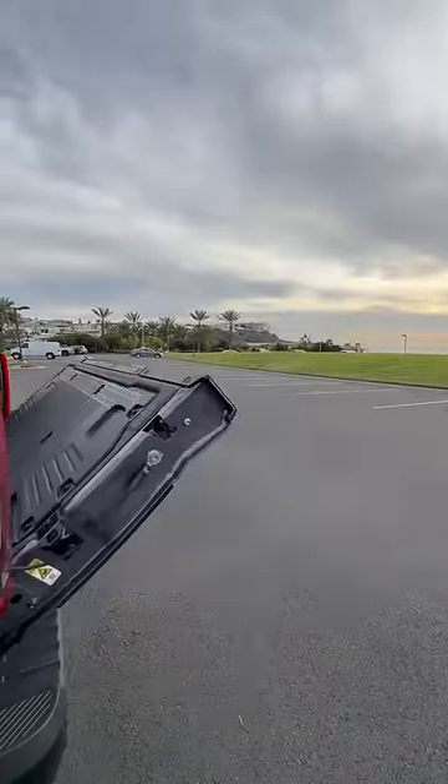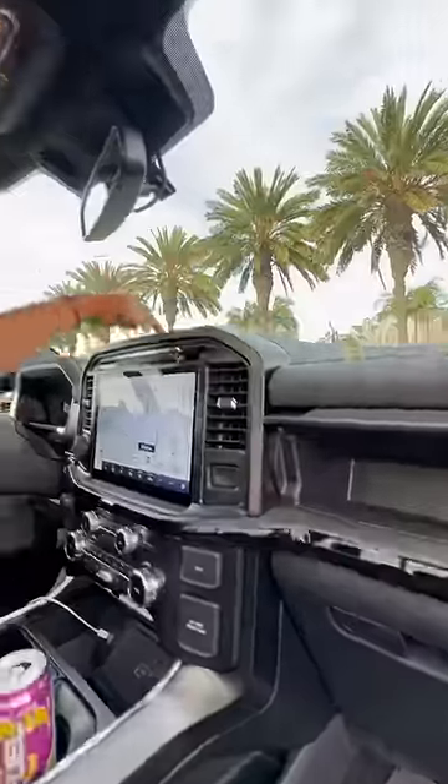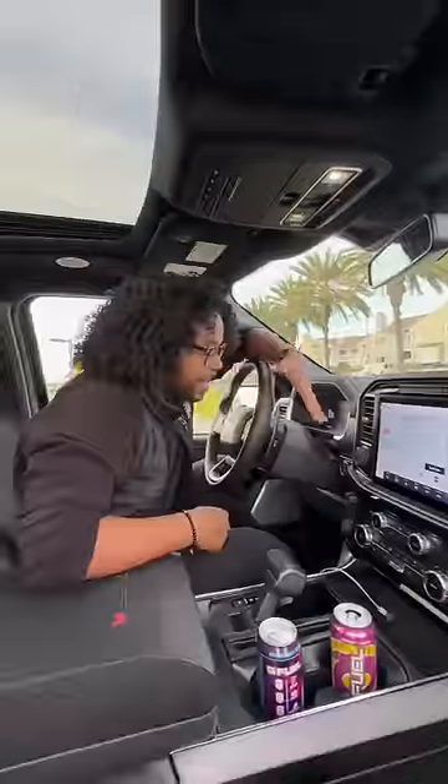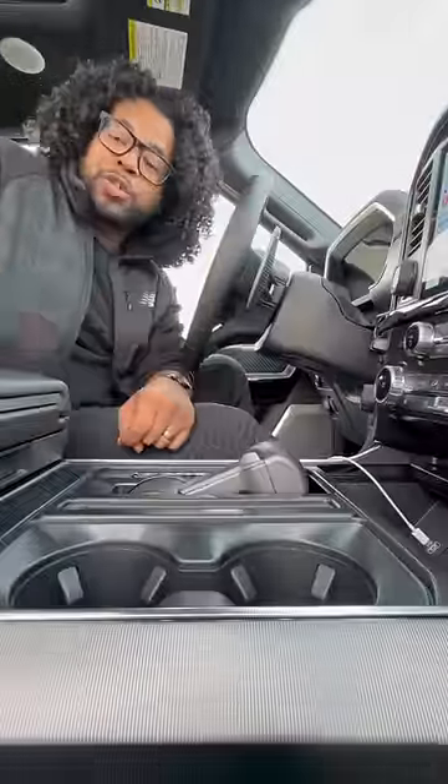Inside you get this giant panoramic roof, speakers on your headrest, Recaro seats with leather and suede, two, four, six auxiliary switches, storage right there and more up here, a touchscreen with Apple CarPlay and Android Auto, a wireless charging pad, and magnesium paddle shifters. If I push this button my shifter is going to fold down.